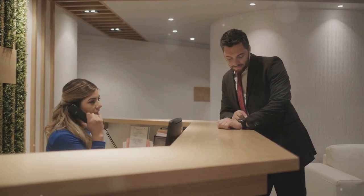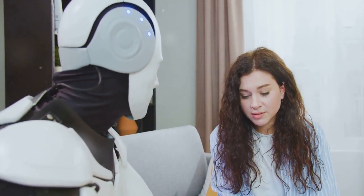My AI Front Desk isn't your run-of-the-mill automated service. It's a smart, adaptable, and interactive assistant that talks like a human — no more robotic, monotonous voices that deter your clients.